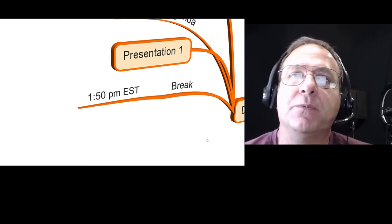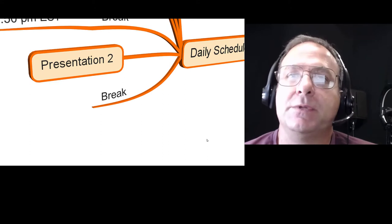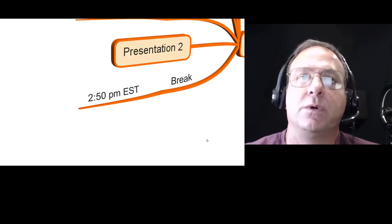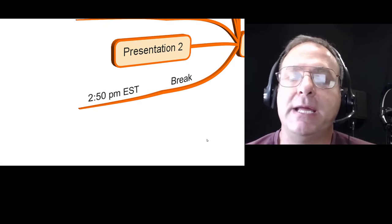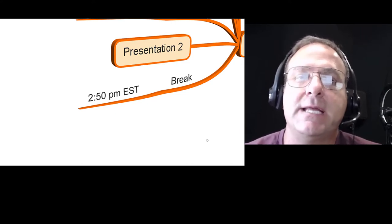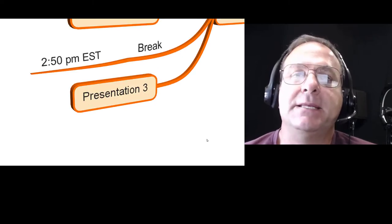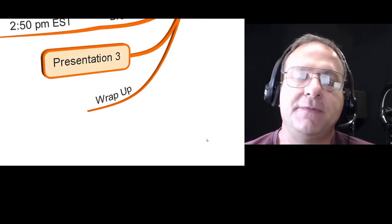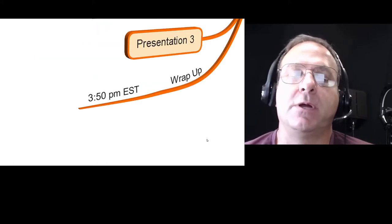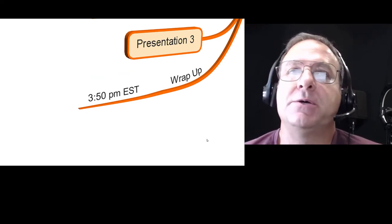Then we'll come back and do presentation number two. Once we finish presentation two, we'll take another break around 2 p.m. Every roughly 15 minutes we're going to have a break, so don't worry — you'll be able to get water, have your snacks, and stay focused. Then we'll start presentation three. At the end of the day, about 3:50, we're going to wrap it up, review what we've done, talk about what we're going to do next, and then we'll have our contest where you get to win some prizes.